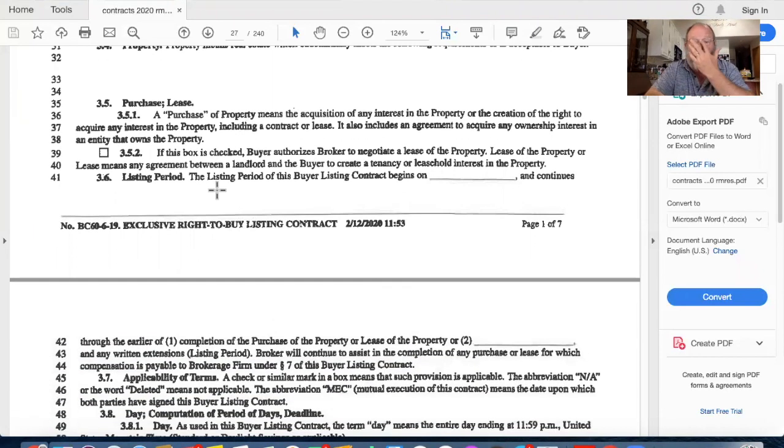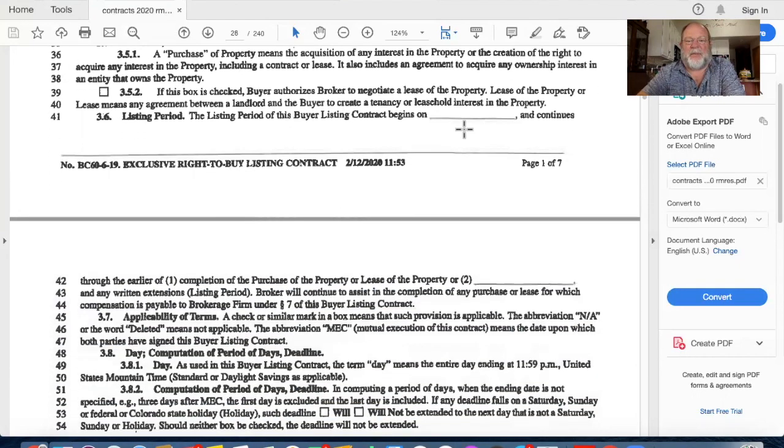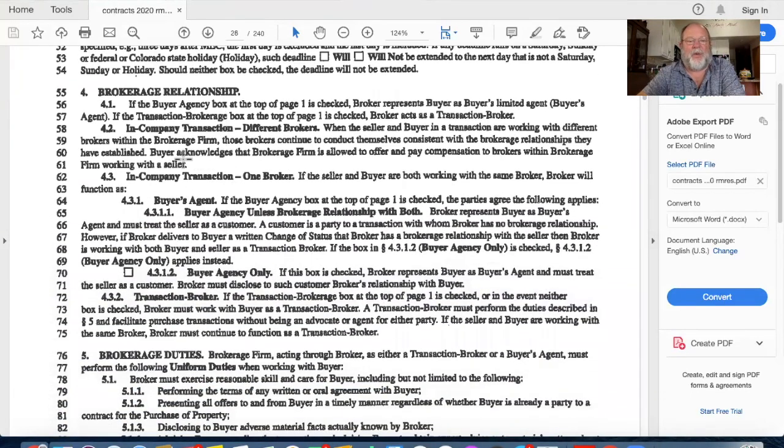They ask about leasing - we're not going to worry about that. We have a listing period: how long is this going to last? This is my exclusive right to buy. Anytime you see 'exclusive right,' it means I have the exclusive right to help you purchase property - if you buy property without me, theoretically I can sue you for my commission under all situations, though that would probably never happen. The contract begins today if you want to start looking now; the contract runs for six months. Again, brokerage relationships: we'll talk about the same things as with the seller, including in-company transactions with different brokers.